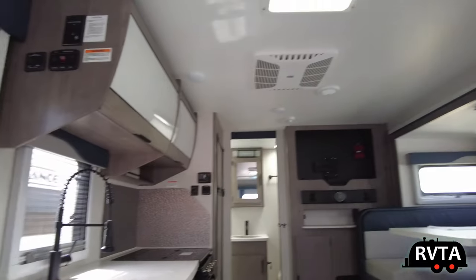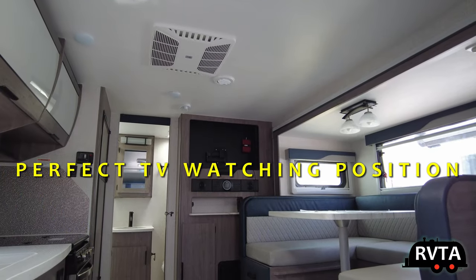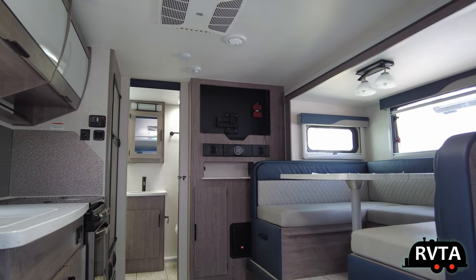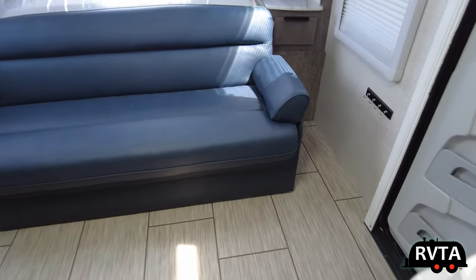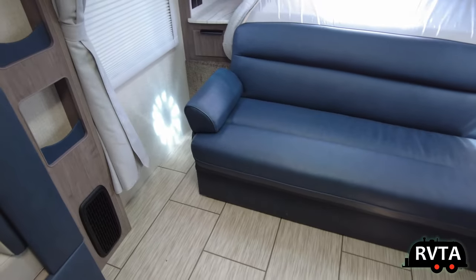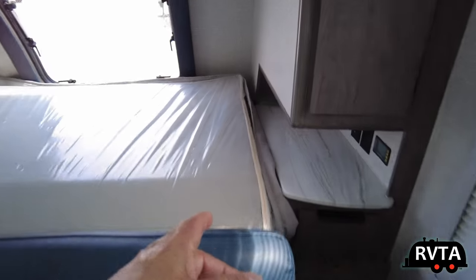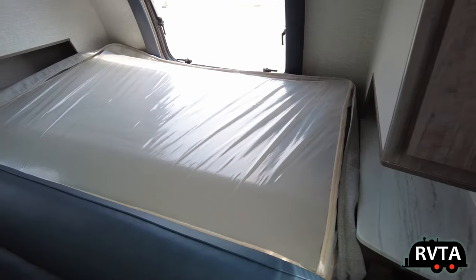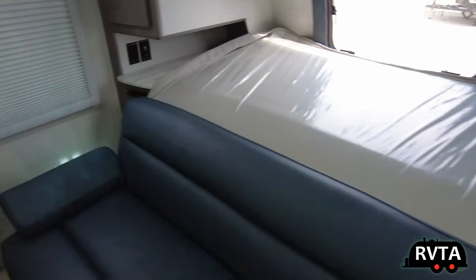As you sit here, you get the perfect, absolutely flawless TV watching position. This is how the sofa looks made up — back to normal. It's a jackknife sofa. The mattress just plops over. I would put some sort of cover over this to make it look somewhat aesthetic — you have options.